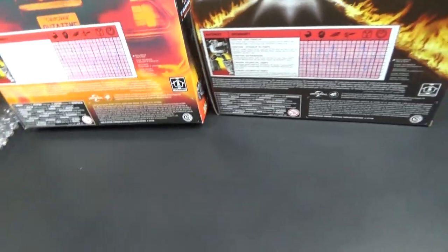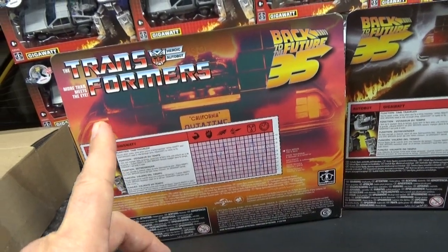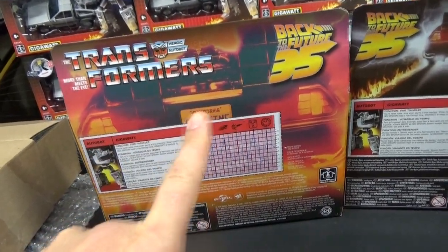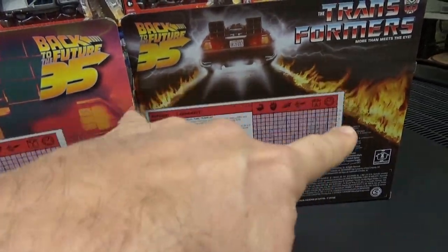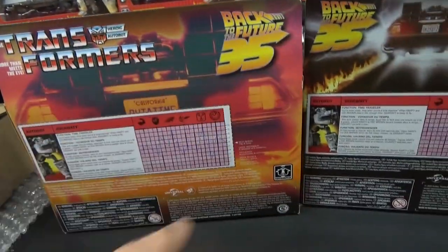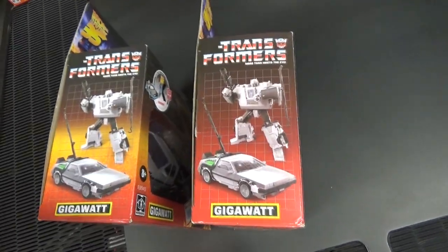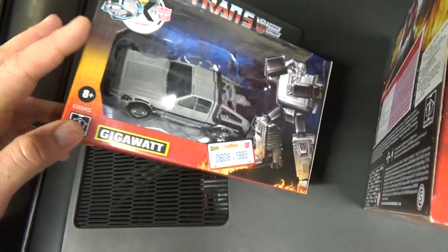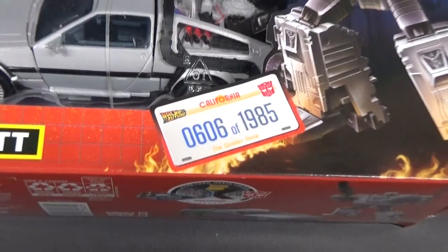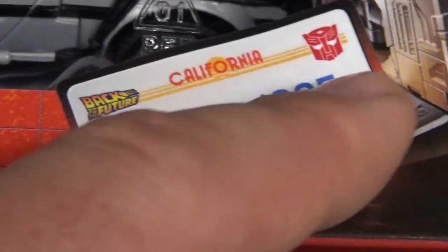The biggest difference is on the back. The limited edition has a much closer view of the rear of the time machine, while the standard edition box just has flames in a mostly red-orange color. The yellow on the side of the limited edition also carries through to the front of the box. That California license plate is actually a sticker applied to the front of the box.